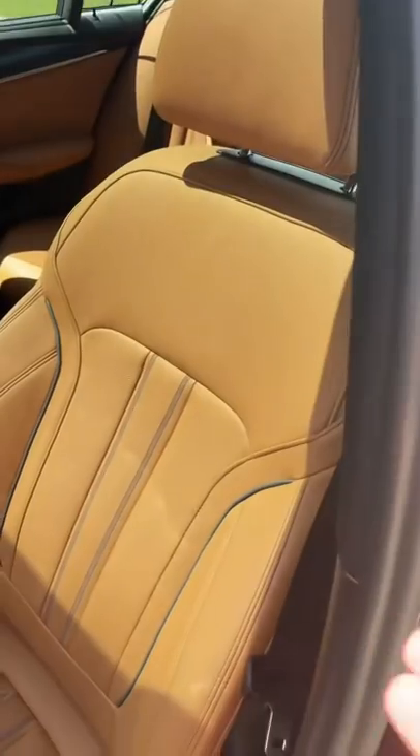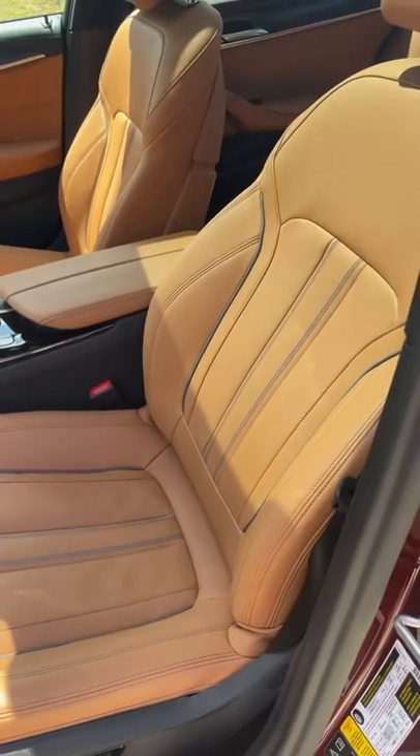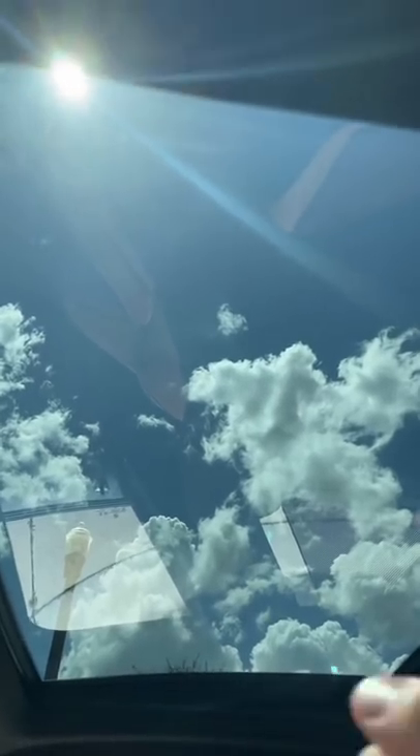The M550 starts at just under $77,000. This one's almost $93,000, and you don't get ventilated seats or massage — those cost extra. For $93,000, you do get a sunroof, but it is not a panoramic one.